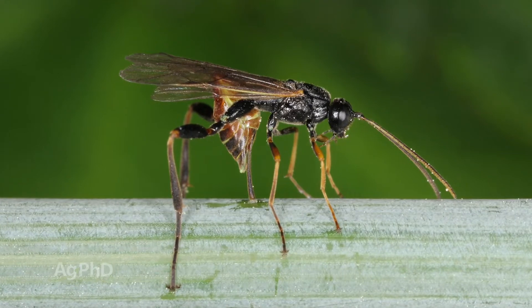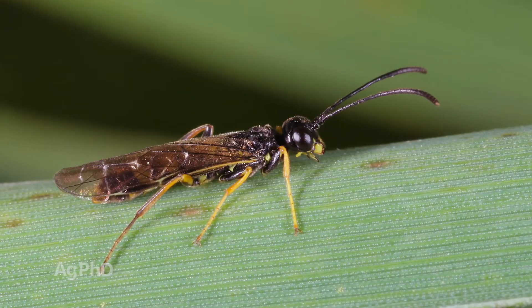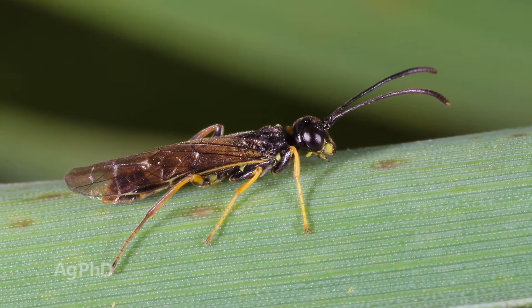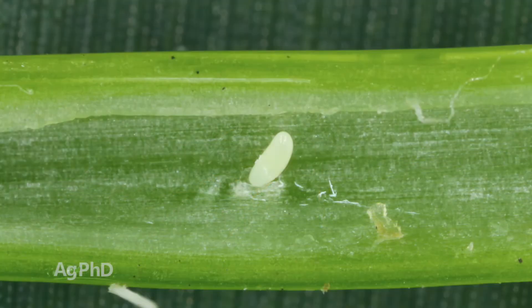Think about the gall midge a lot like wheat stem sawfly. We see a lot of wheat stem sawfly in Montana, for example — it's the worst pest problem you can have in wheat, because these flies don't feed on the wheat a lot, they just come to the wheat, lay their eggs, and when those eggs hatch they're inside the stem, so there's no way to really get at them with a foliar insecticide. Same type of thing here with gall midge.